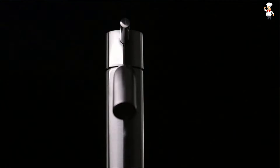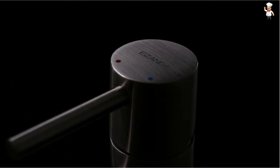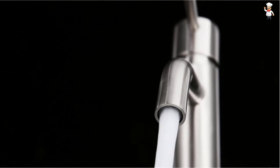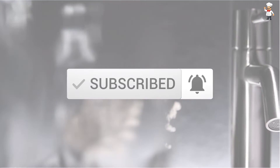The list is based on popularity, quality, price, durability, user opinions, and more. If you need more information about these products, please check the link in the description section below. Don't forget to subscribe to our channel to get future reviews. Let's dive into the video.